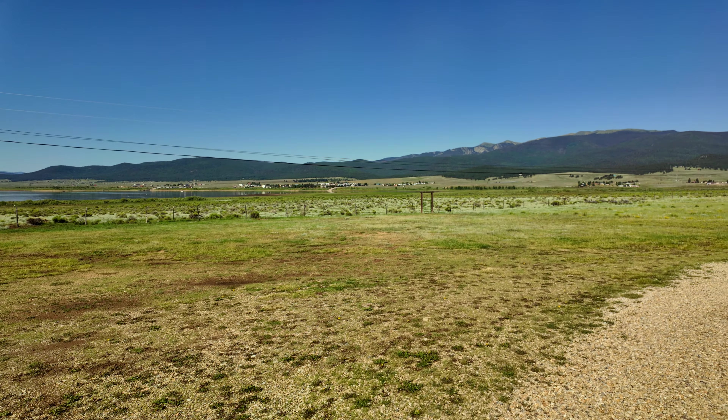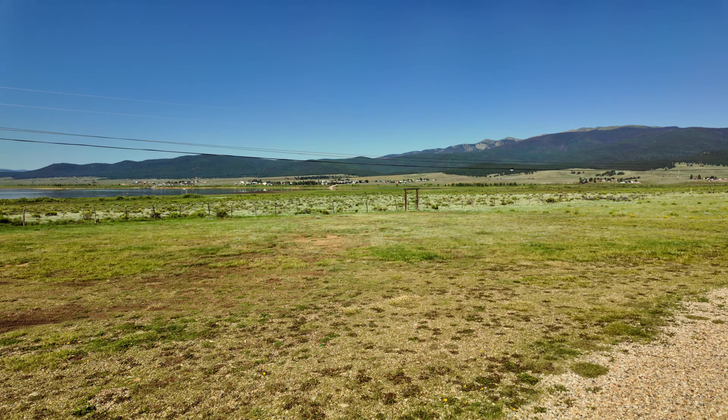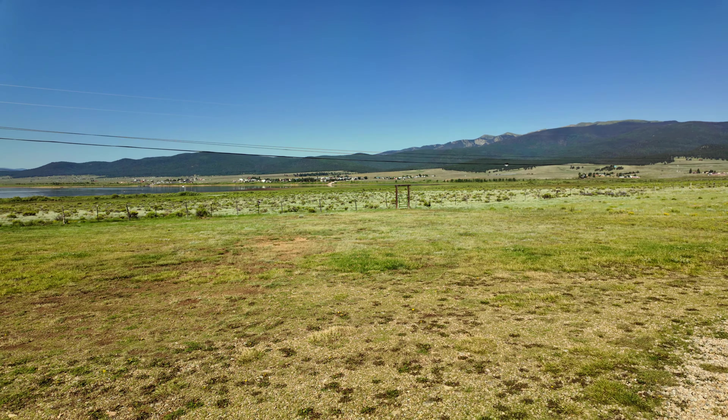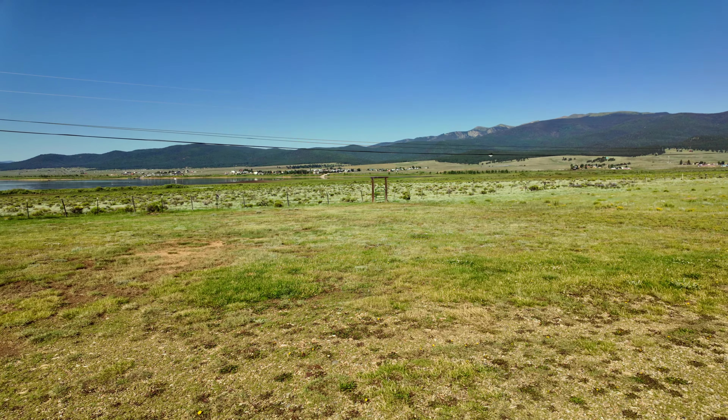Good morning. This is Travels with Dottie, and I have a tour and review of an RV park — Weathers RV Park in Eagle Nest, New Mexico.